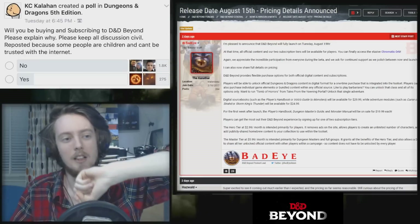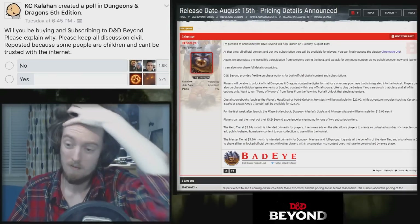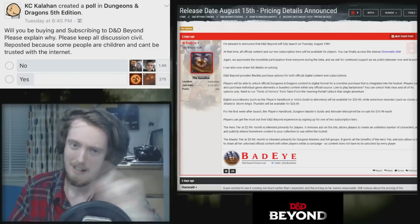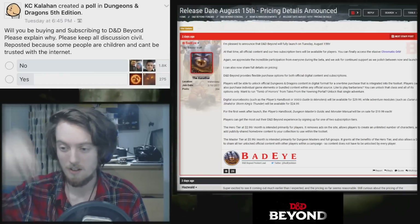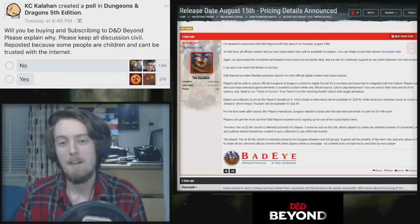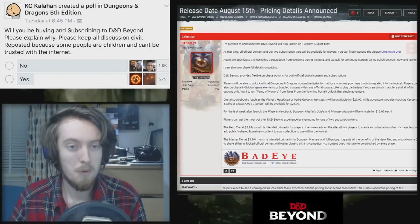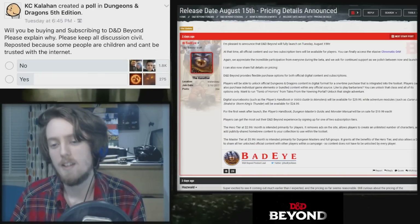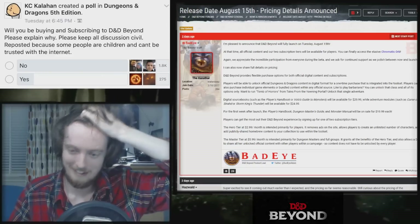If you don't have a PHB already and you really want to play online, first take a look at Roll20, second take a look at Fantasy Grounds, weigh up the pros and cons, then look at D&D Beyond and see what features are most valuable to you. If you're watching this on YouTube, subscribe for more. We'll be doing full reviews of every single thing they try and make us pay money for — and buying it sadly.